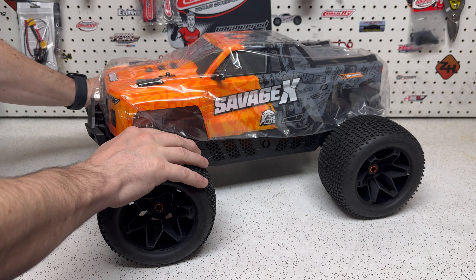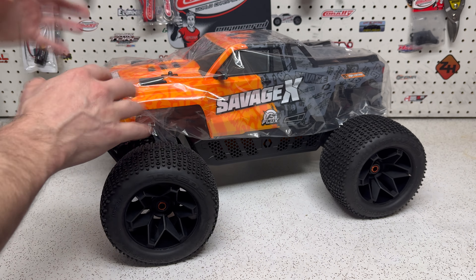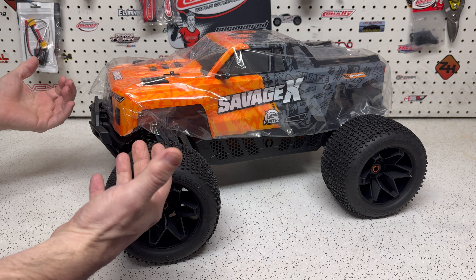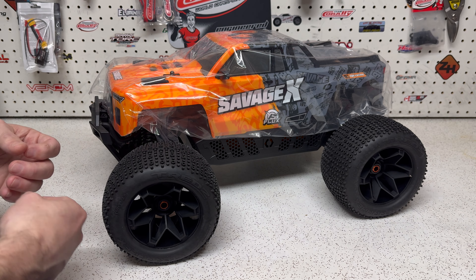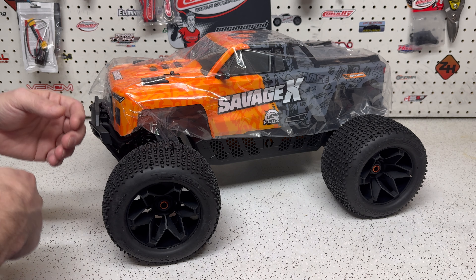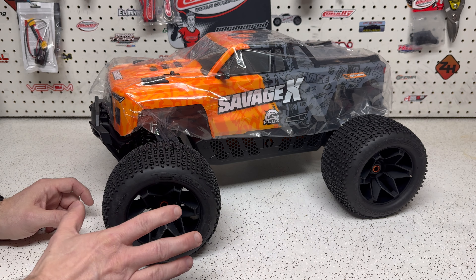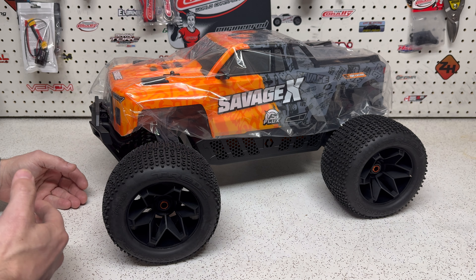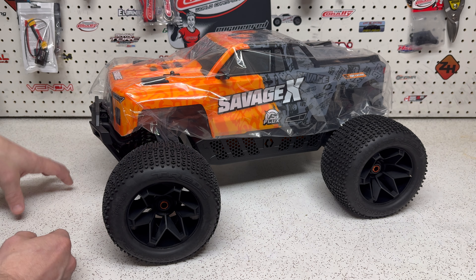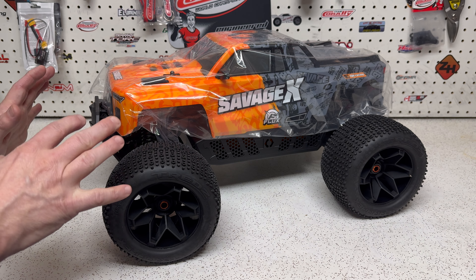Here it is — the HPI Savage X Flux. I'm going to be referring to this truck a lot during the video as the version two, as the newer Savage, even though this truck has been out for two years. The first gen Savage went through a few different remakes; they obviously changed up parts on it and always gave it a different name — Savage X, Savage X 4.0, Flux, Flux HP, XL — a lot of names, as well as so much customization available that you could really change things up. I'd built a lot of different trucks from standard wheelbase going into the XL wheelbase, different chassis, power systems — they were always a lot of fun.